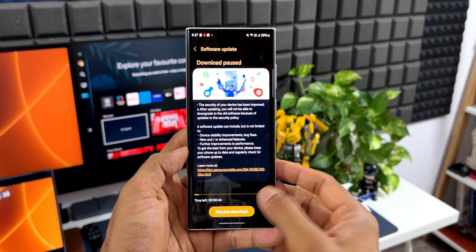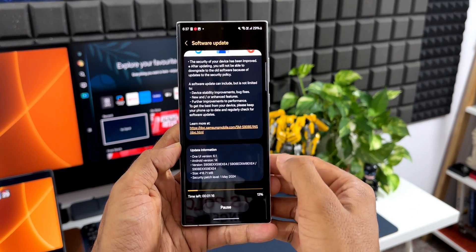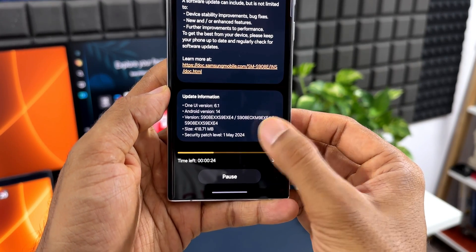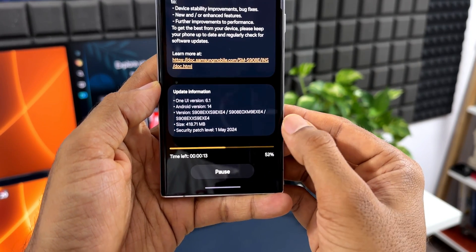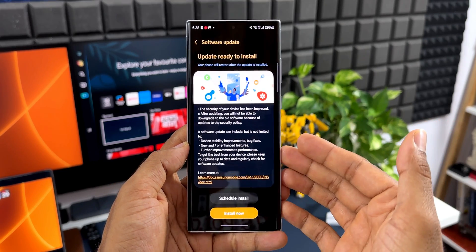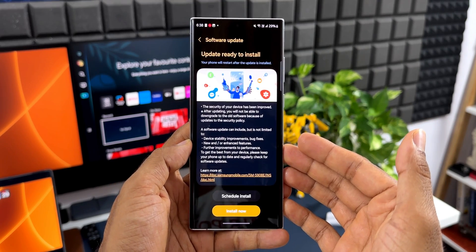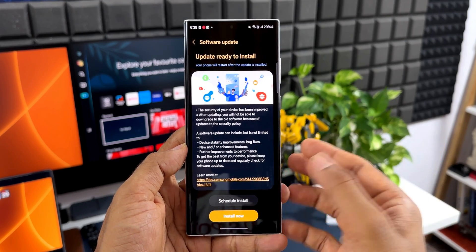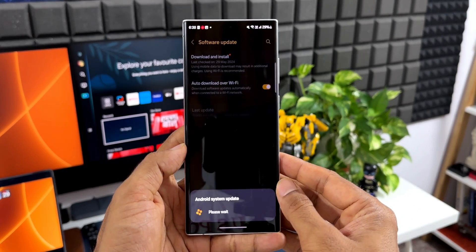Let me go ahead and resume the download. You can see the size is about 418.71 MB and the version number ends with 9EXE4. It says security patch level 1st May 2024. It's downloaded — I'm going to install this on the phone and get back to you in a minute. There are no new features, but let's check out the phone after installation.